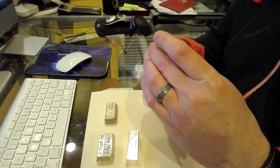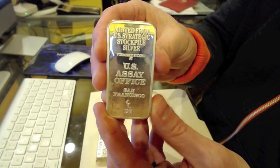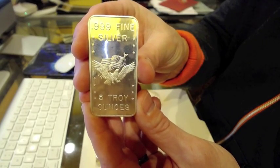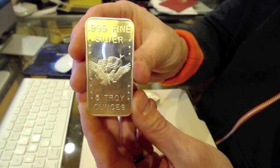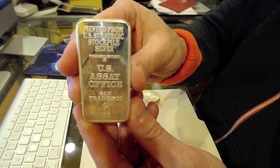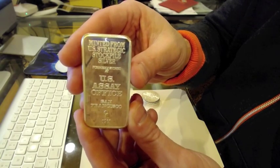Next, I got my first five-ounce US Assay SF bar from Continental Coin. The five-ounce is much harder to find — you just don't see as many of those; you see more of the 10-ounce. So now I have the one-ounce, the five-ounce, the ten-ounce, and the hundred-ounce, which is the most rare. Really cool. I got that on an auction from a company in LA and was very pleased to get it at a reasonable price.